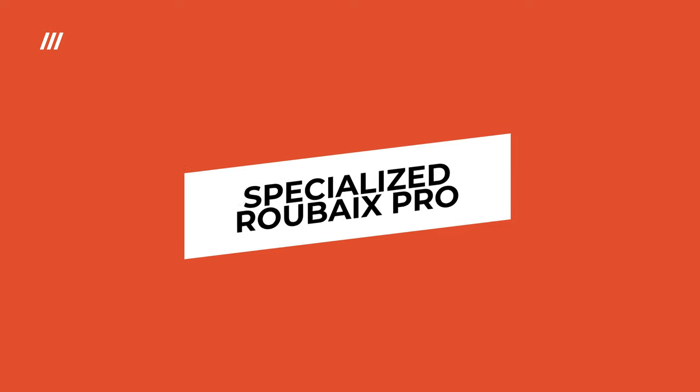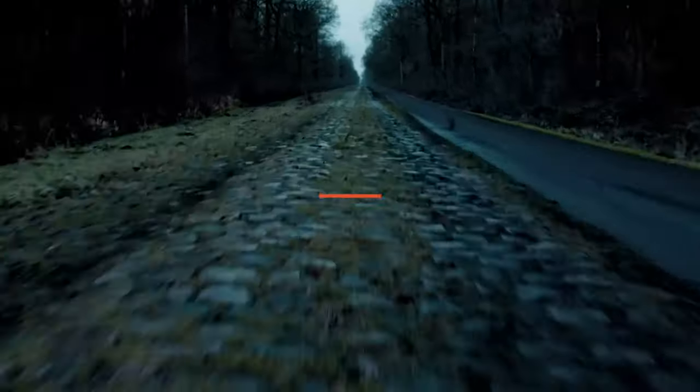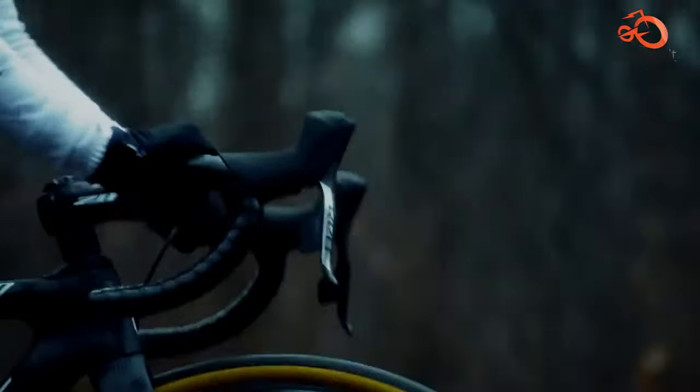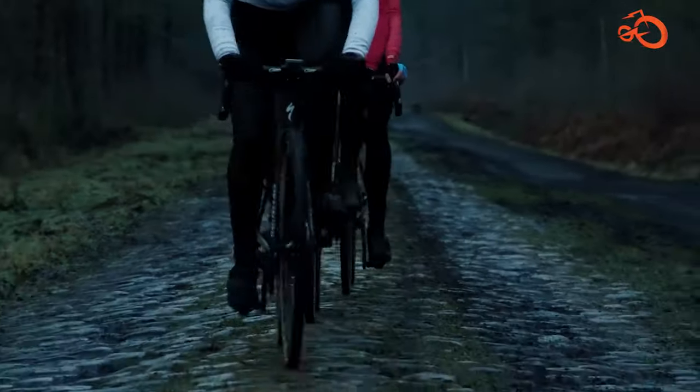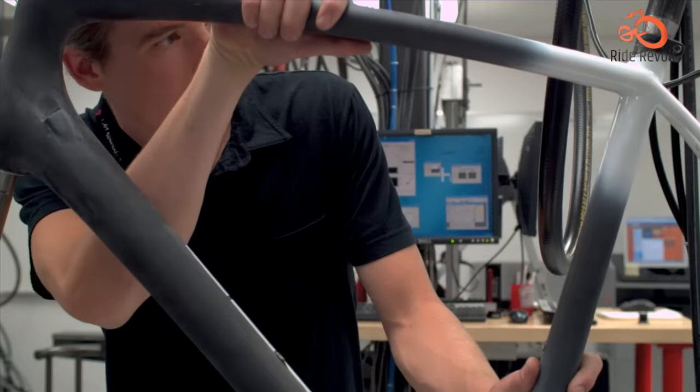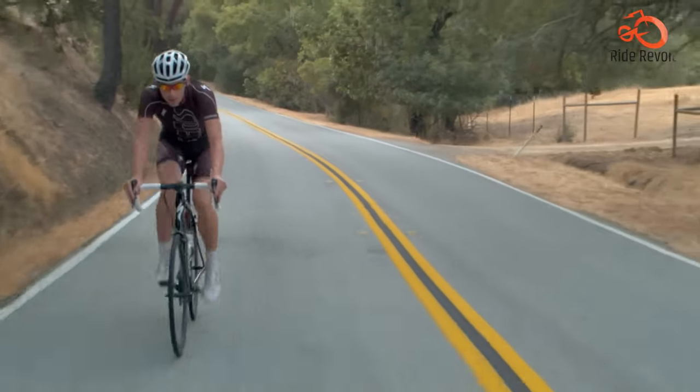The Specialized Roubaix Pro features an innovative Future Shock suspension stem that redefines front-end compliance and handling. This 20mm travel design isolates road chatter while maintaining a remarkably direct steering connection.